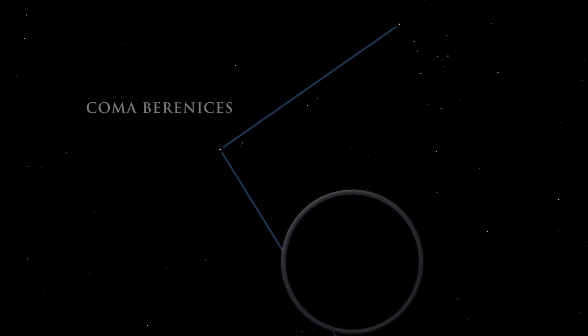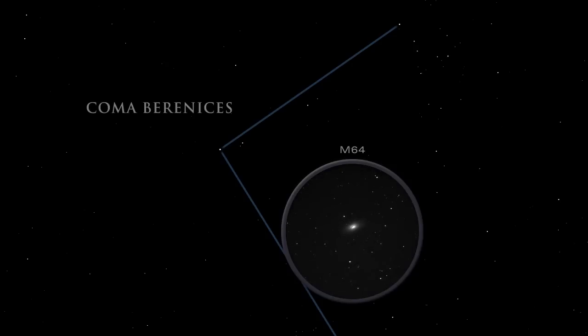M64, a spiral galaxy, can be found tangled in Berenices' hair.